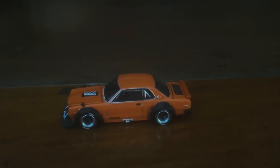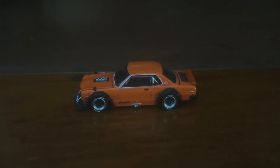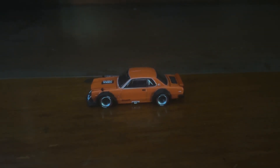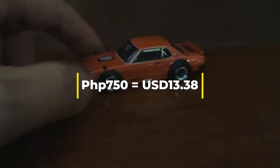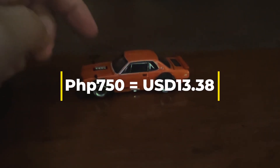In short, even though this car set me back about 750 Philippine pesos, it's still very much worth what I spent.